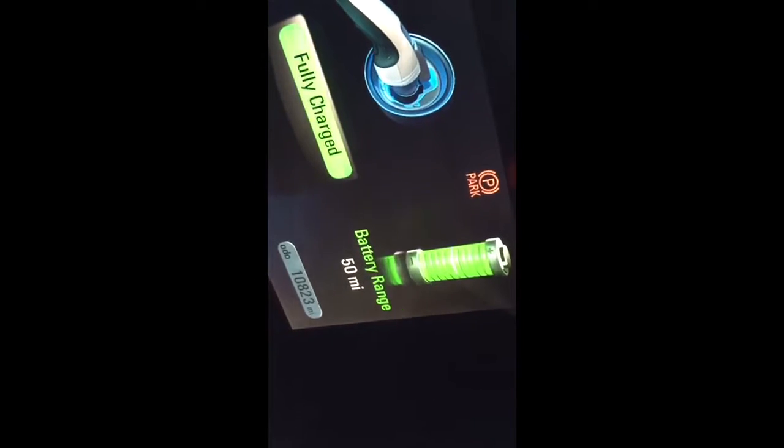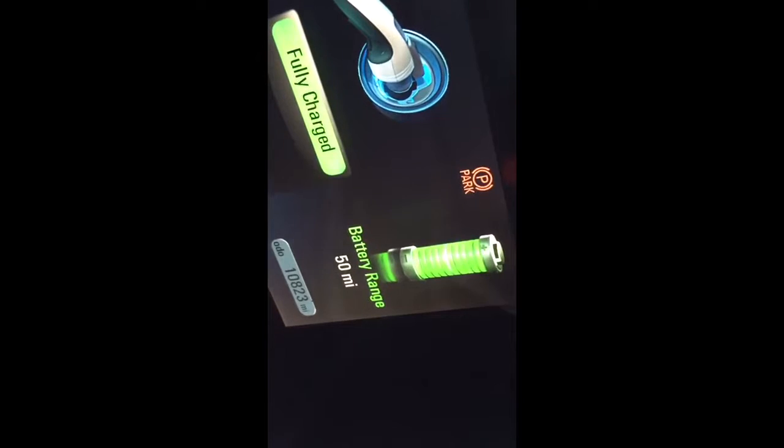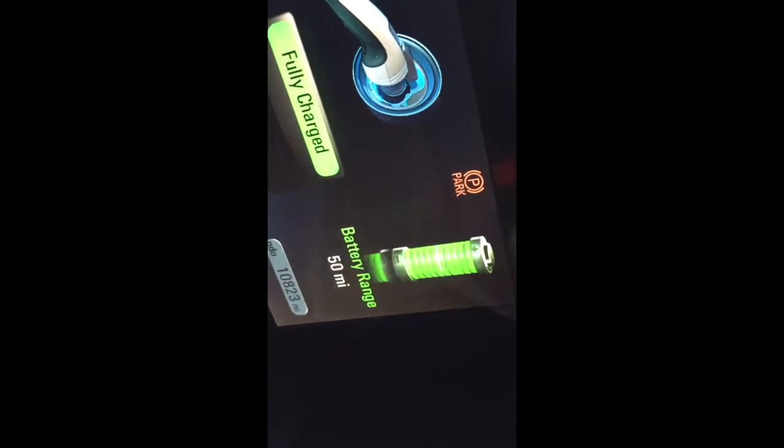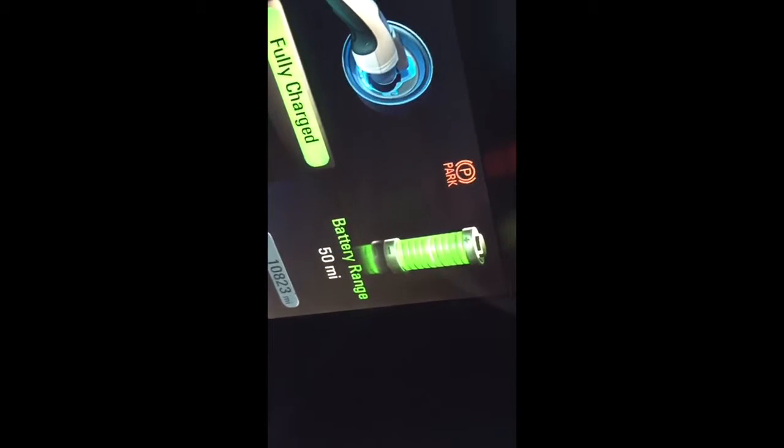This Volt gets 50 miles on a battery. See it? I know it makes no sense, but it's got 10,000 miles on it. Battery range is 50 miles these days.